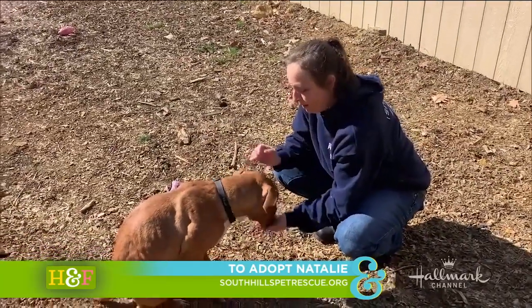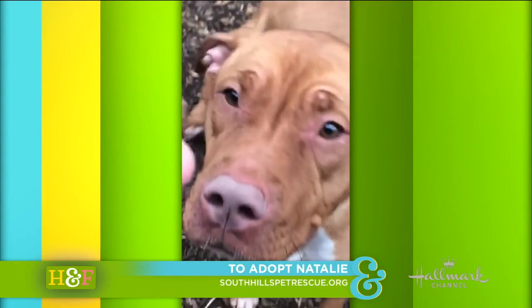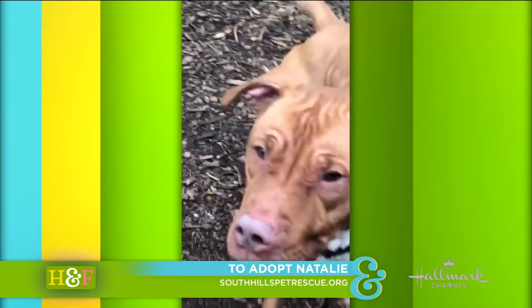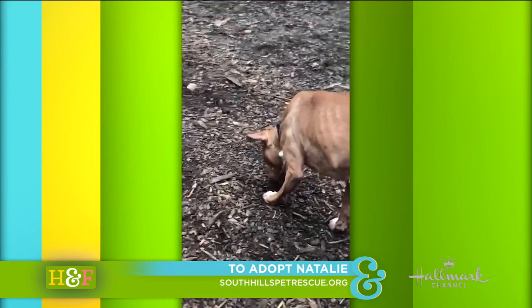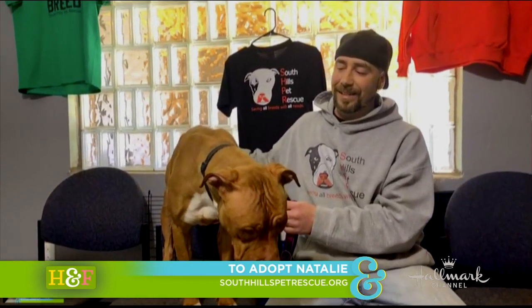She's been hanging with us for about a month now. We've been getting her used to people, good food, consistent food. She's gained about 30 beautiful pounds. She looks gorgeous and is just blossoming and coming out of her shell.